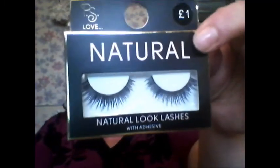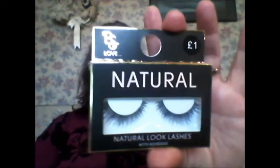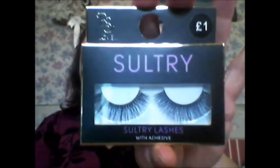I also picked these ones up from Primark and these are also a pound. I've got the natural ones which are really pretty — full but not too long. Then I picked up the sultry ones which are even better because they're not tapered in at the inner corner, which means I can cut these ones in half and use them as corner lashes.